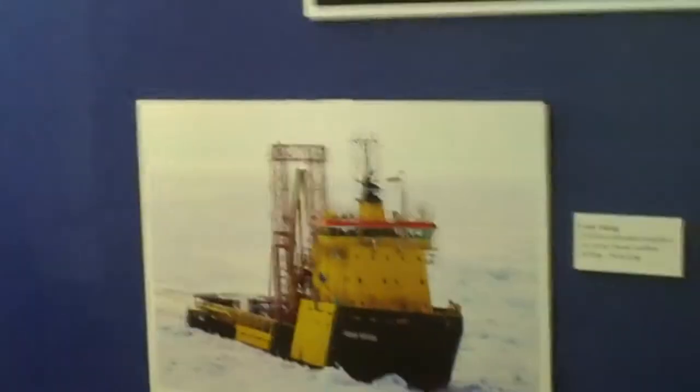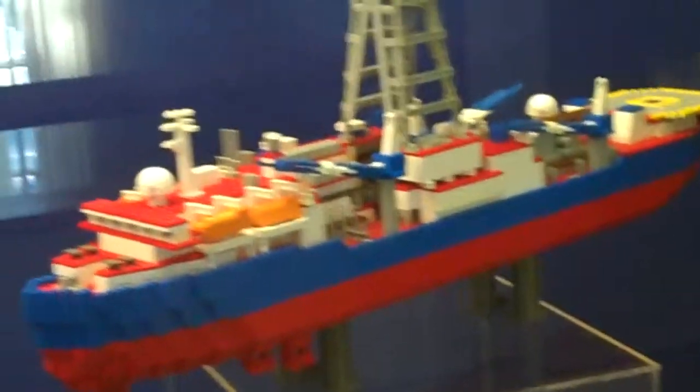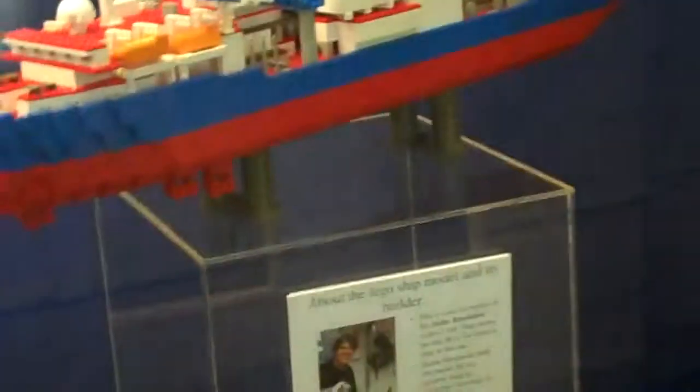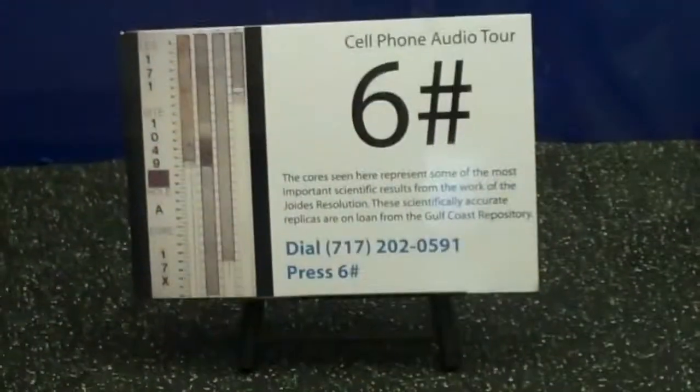Coming into the hallway are the ship models that Stefan gave us — Chikyu, Vidar Viking, Jordi's Resolution, and of course the Lego ship that he brought down to us from New York City, which we greatly appreciate. Cell phone stop number five he dictated for us. Over here are our replica cores that we got from Gulf Coast repository, with some graphics to go with those and a cell phone tour sign number six.